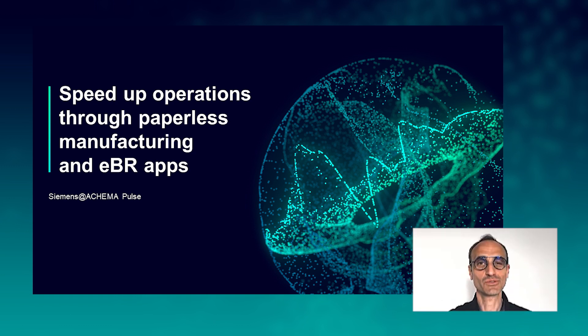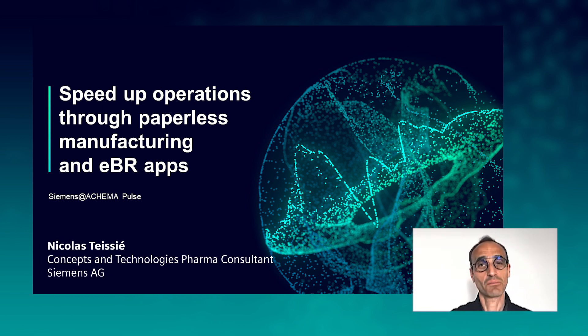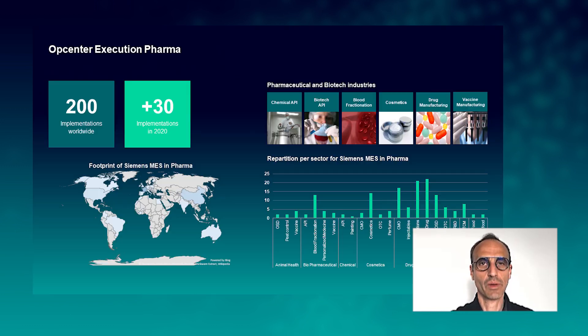Hello everyone, welcome to the Siemens channel. My name is Nicolas and today I will guide you through our presentation around speeding up operations through paperless manufacturing and EBR apps.